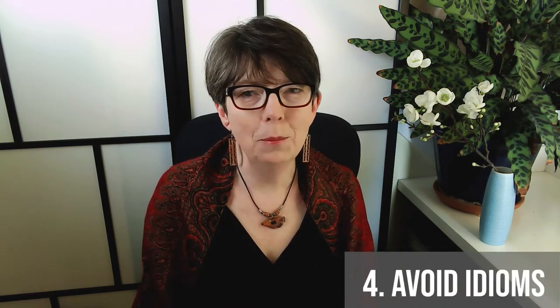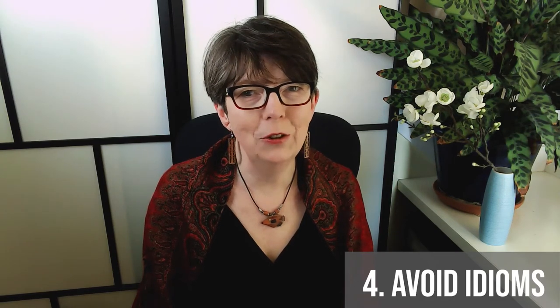Number four: avoid idioms unless you're sure you really understand them. As you've likely discovered already, idioms are the toughest part of any language, and in fact idioms can differ nationally and regionally. When my husband lived in England for several years, he learned that to knock someone up meant to go visit them, not to get them pregnant as it means in North America. In time, you'll get the hang of these idioms and you can start to use them freely. But for now, be very careful.